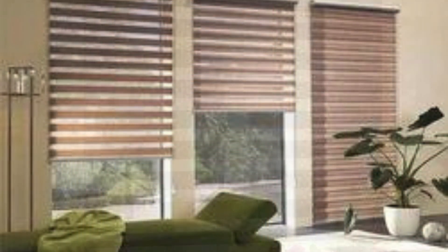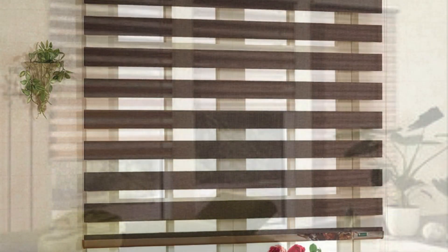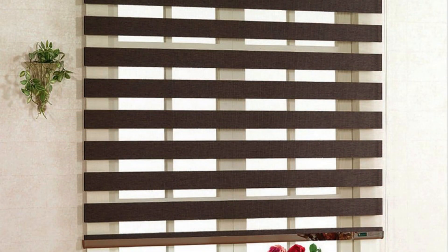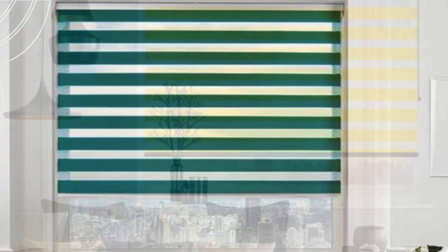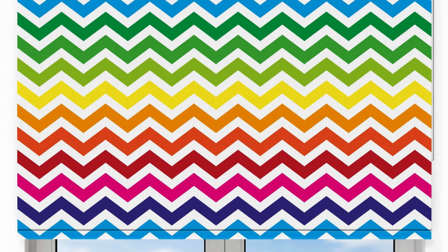Indulge in the luxury of personalized design, where every inch of your space reflects your taste, your style, your essence. Our bespoke wallpaper service transcends the ordinary, offering you the opportunity to create a living environment that is as extraordinary as you are. Whether you envision a sanctuary of tranquility infused with soft pastels and gentle motifs, or a vibrant oasis pulsating with bold colors and dynamic patterns, our team of artisans is dedicated to bringing your vision to fruition.